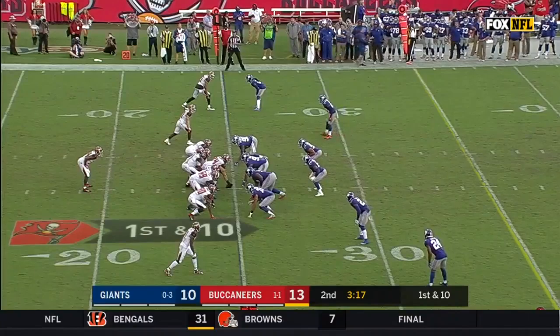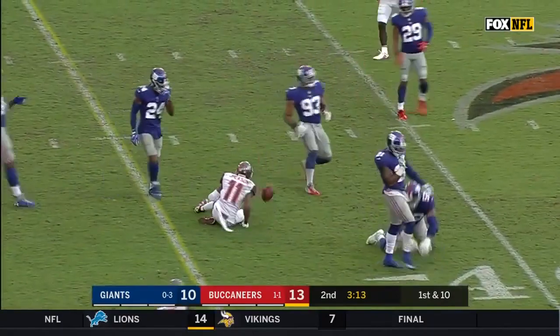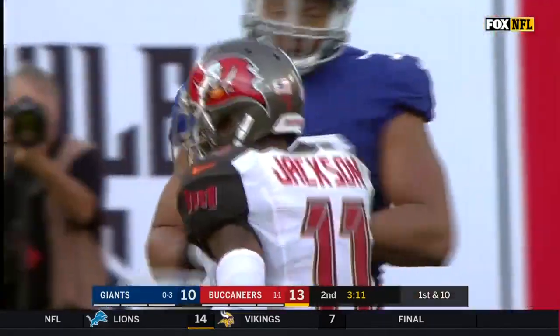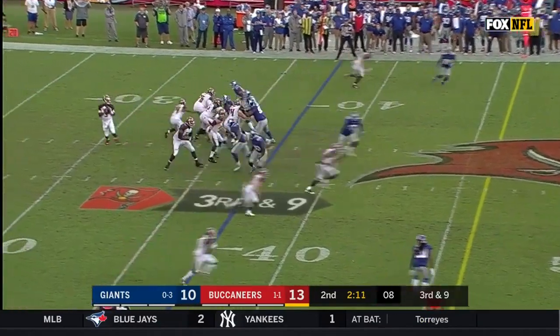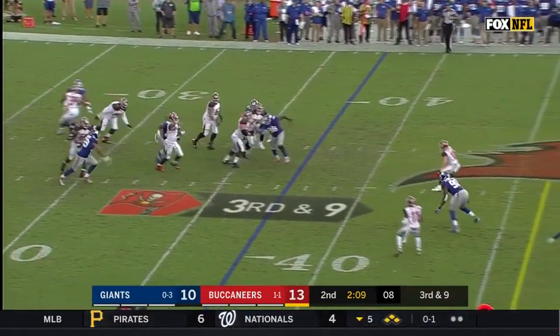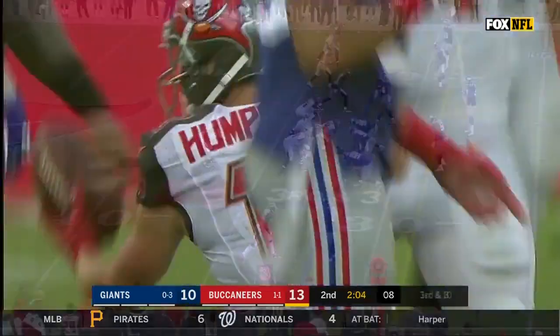Of course, the Bucs' defensive coordinator — watch the film on the Giants' score at 24 in the fourth quarter last week, as Deshaun Jackson makes the catch for a first down. Today on third down, they must get to the 46, and they do. It's Humphreys for a Buccaneers first down.